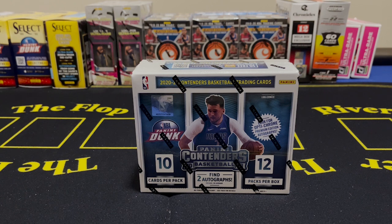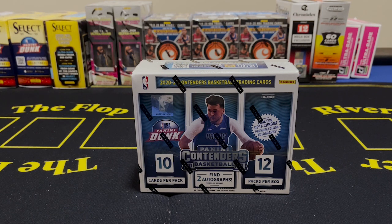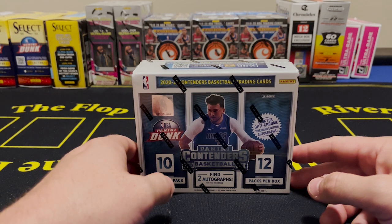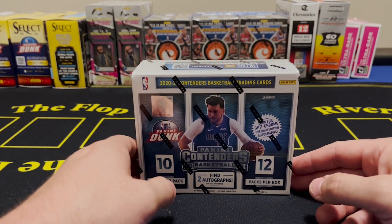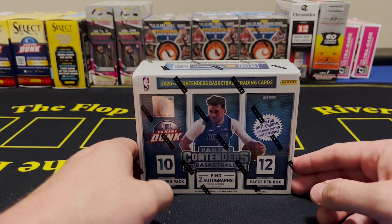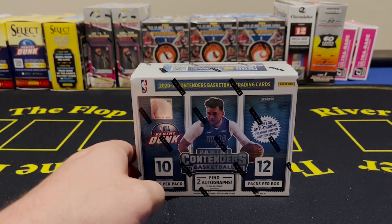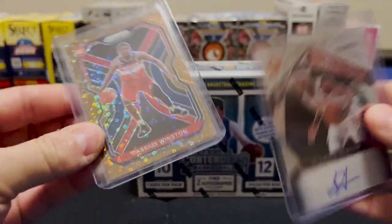What is going on everybody, BBB Collectibles and we are back with another hobby box opening. If you watched our previous video, you watched the 2020-2021 Panini Prism hobby box that we opened where we got a Cassius Winston bronze numbered to 20 and a DeAndre Hunter disco auto.